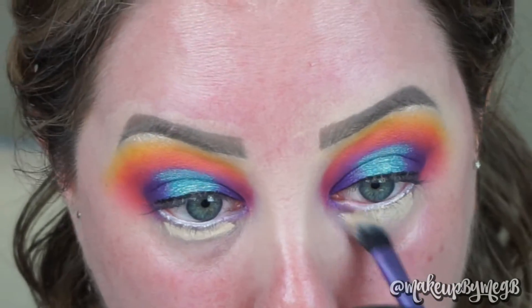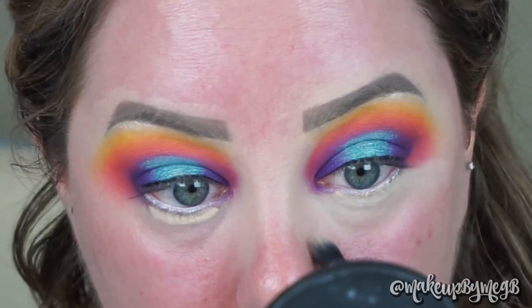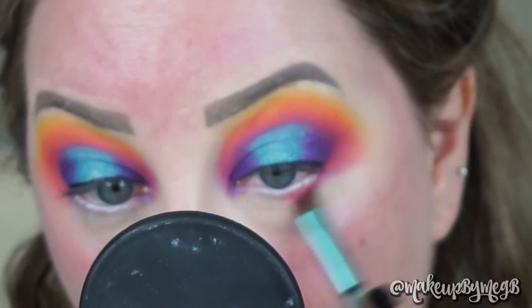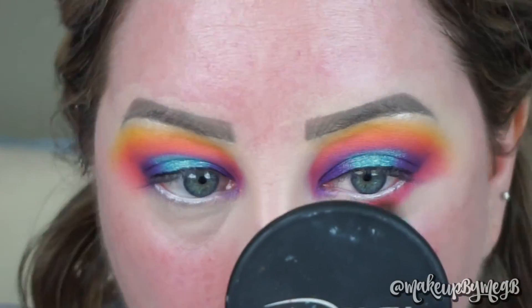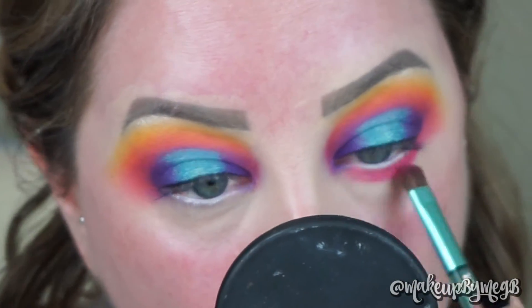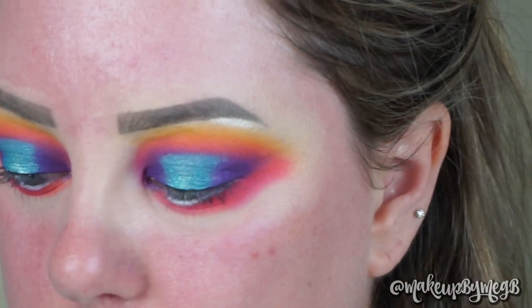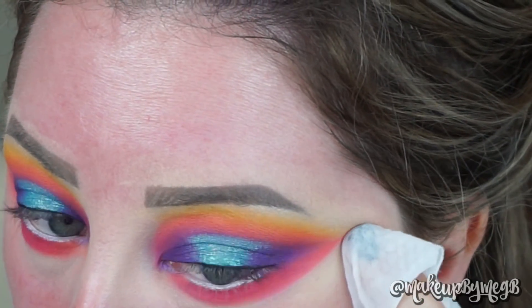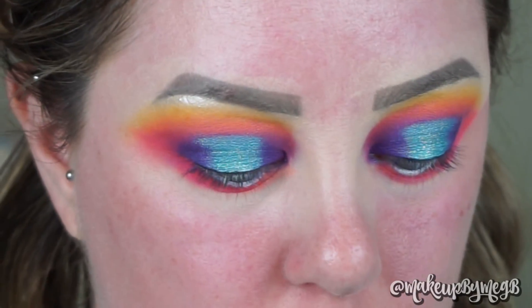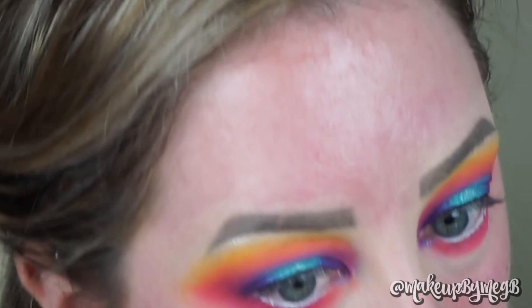For the lower lash line, I'm going to set down the same base — picking up some concealer on a fluffy brush and blending that into my under eyes. Going back in with the first two colors we used, I'm mixing them both together on a flat shader brush and packing this onto the lower lash line from outer corner to inner corner, blending this out quite far because I really love a blown-out under eye. Here I can see my shadow isn't quite aligning into a cohesive shape, so I'm taking a makeup wipe and cleaning up the edge so everything is blended together instead of going at an upward angle.